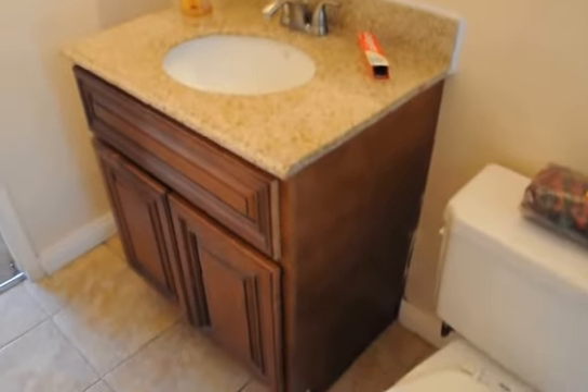Spacious bathroom, charming tile, and a new vanity with granite countertops.